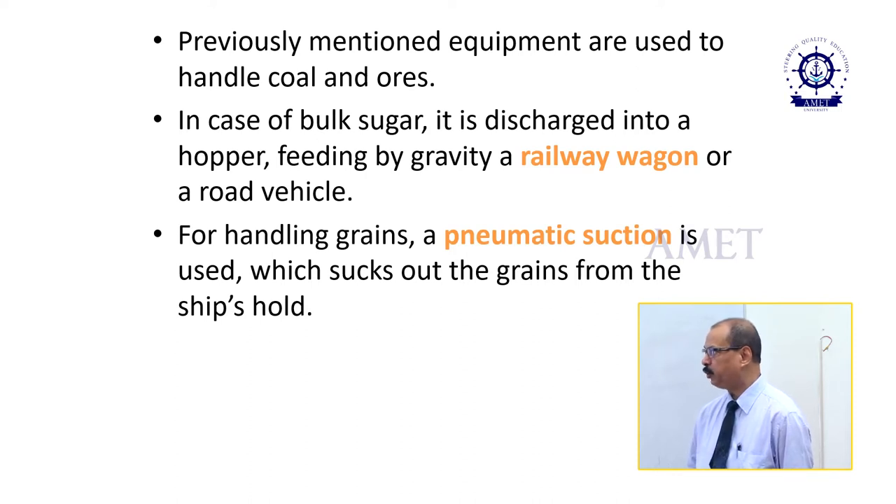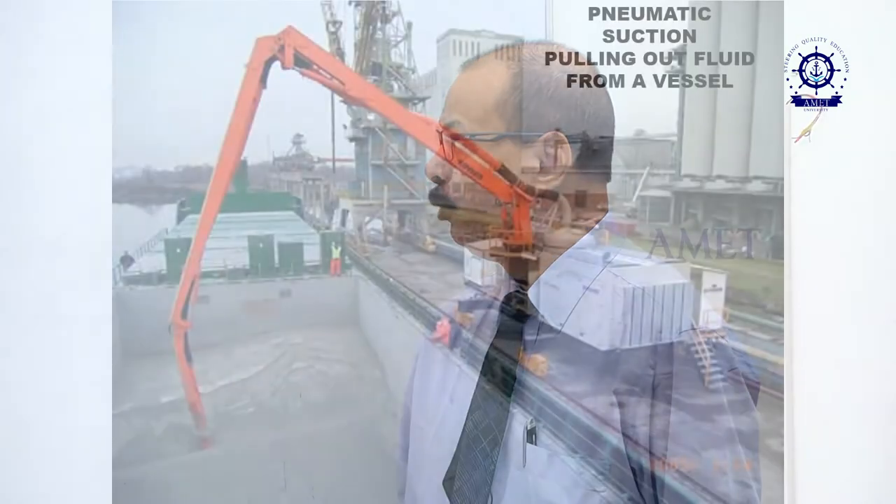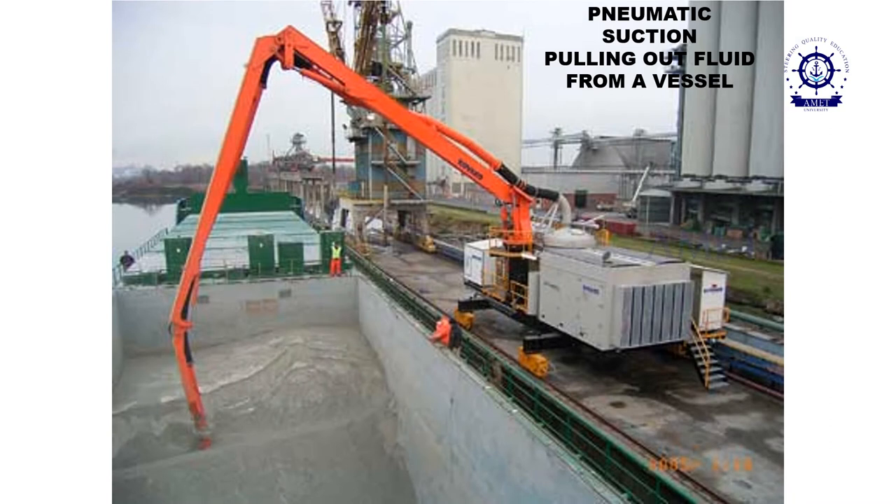In case of bulk sugar, it is discharged into a hopper feeding by gravity a railway wagon or a road vehicle. For handling grains, a pneumatic suction is used which sucks out the grains from the ship's hold. This is the picture of a pneumatic suction pulling out fluid from a vessel's cargo hold.